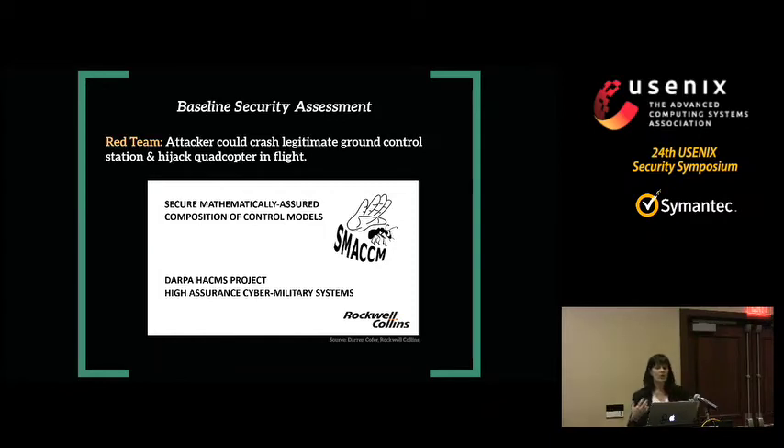At the beginning of the program, we had a red team — AIS in Rome, New York — attack all of the platforms unmodified, just as they were off the shelf. Not surprisingly, the red team was able to take over control of all the platforms. With the Arducopter, they connected to the quadcopter while it was in flight, crashed the ground control station for the blue team, caused the quadcopter to no longer listen to the blue team's radio, then flew it off. It's not all surprising — the quadcopters are designed to be easy to connect to, so there was basically no security in place. They didn't even have to find a vulnerability; they just connected and used existing protocols. The baseline security was really, really low.